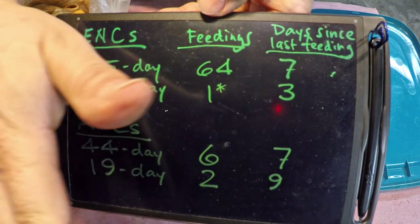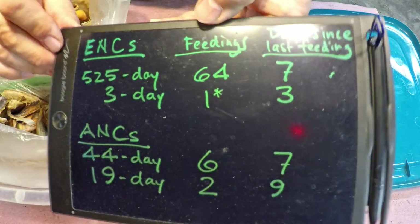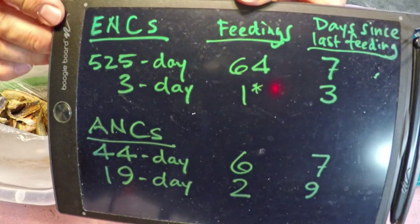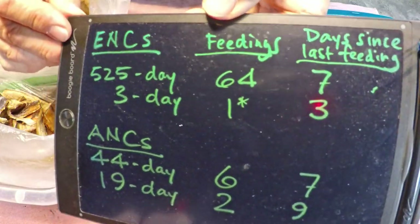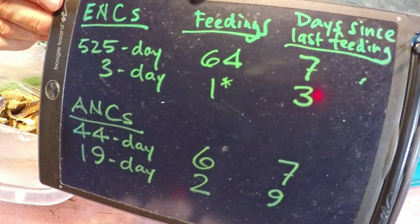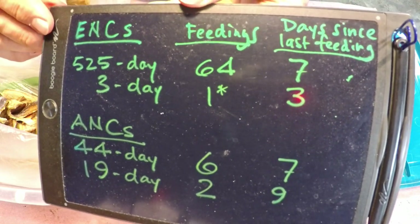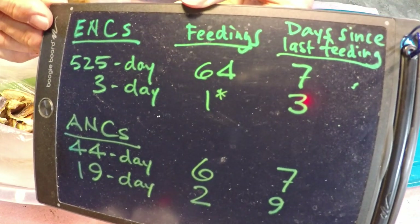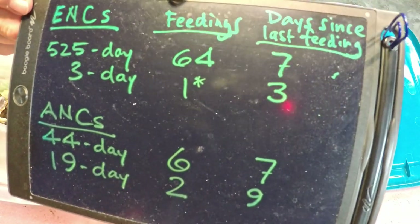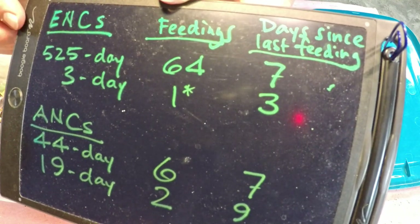Hi everyone and welcome. I'm down here in my wormery and what we've got here is my boogie board, which I use sometimes just to make little notes for myself so I have accurate information to provide when I'm doing my videos. So in preparation for today's feeding I just figured I'd take some notes to give myself a better handle on what we're dealing with here today.